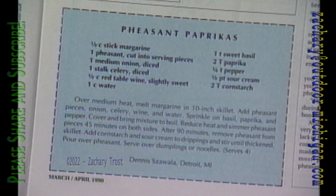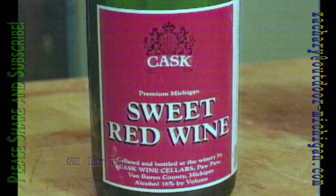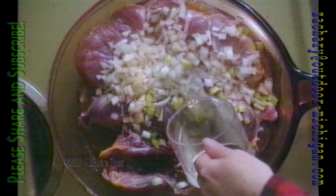Does this ever smell good? Pheasant paprikash. This was a winner in our 1989 Fish and Wild Game Cooking Contest. Those breasts of pheasant laid in the margarine — just going to brown them and then add your onions and celery, then some red wine and some water because you want the pieces completely covered. You're going to simmer these pieces of pheasant, and then add some sweet basil and some Hungarian paprika. This really does have a different taste and flavor than regular paprika, and I swear I can smell that right now. Let that cook for 45 minutes, then turn it and cook it on the other side for 45 minutes.